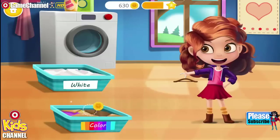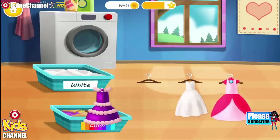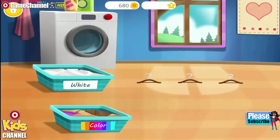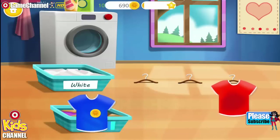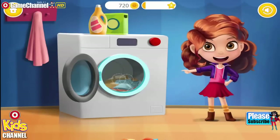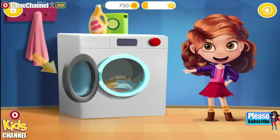Red! Purple! Purple! White! Pink! White! Blue! Blue! Red! Open the washing machine! Put the clothes into the washing machine! Close it!